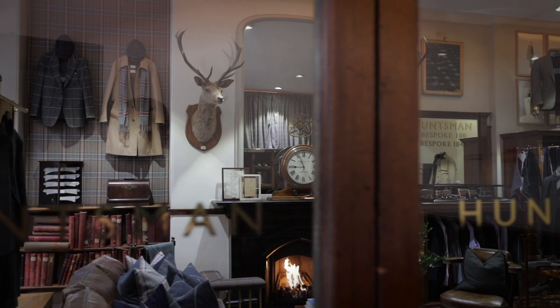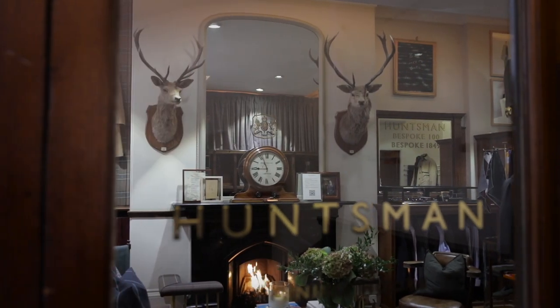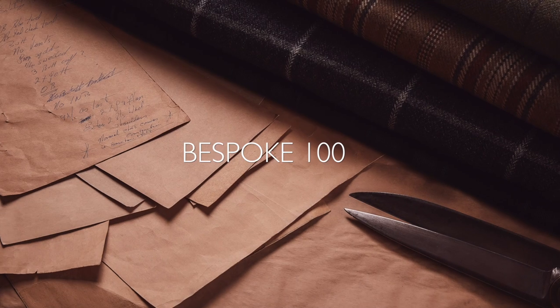Contemporary since 1849, Huntsman is a house which welcomes innovation. To celebrate 100 years of residency at 11 Savile Row, Huntsman has created an exciting new bespoke offering: Bespoke 100.